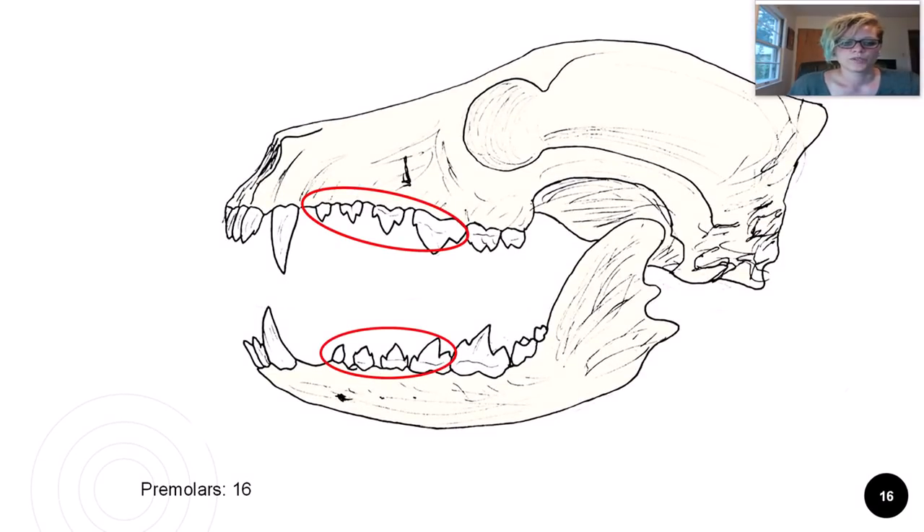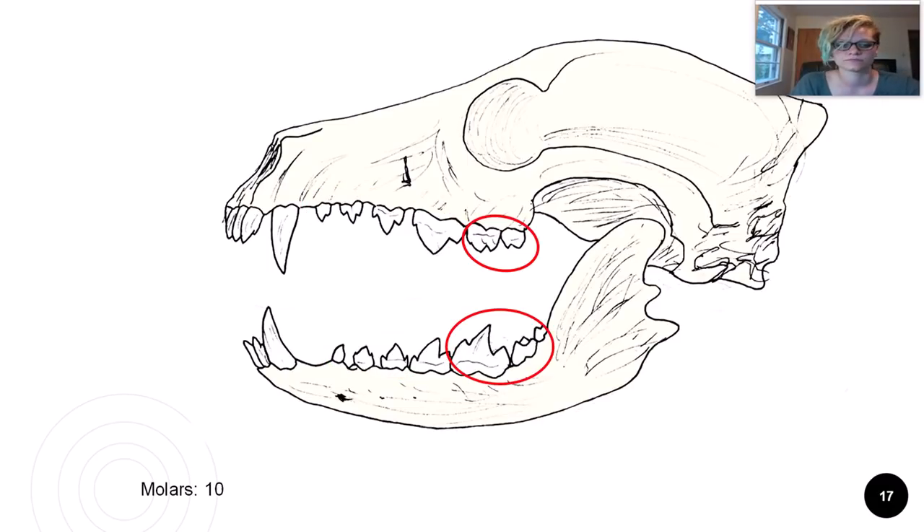Dogs have more premolars than cats — 16 in total. The shearing action helps tear apart meat and plant fibers. Plants are tougher to break down than flesh, so dogs have extra premolars to help with this task. The dog also has more molars than a cat — 10 in total — used to help grind food particles. Again, this is an indication of their more omnivorous tendencies, because plants are tough.